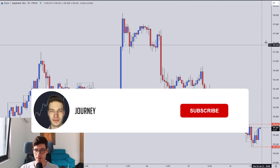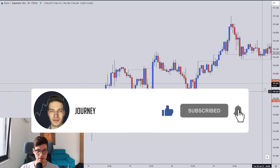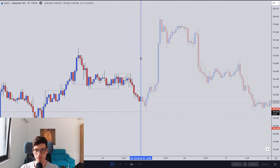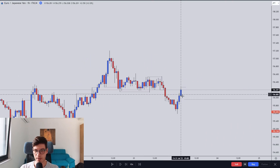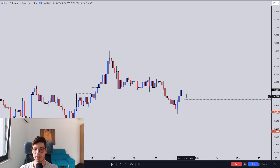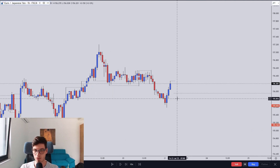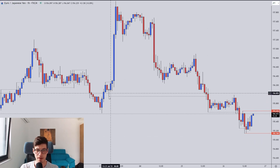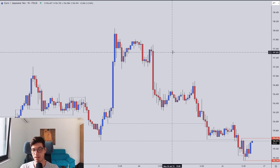EUR/JPY — there were a couple of opportunities. Last Wednesday was the last recap. There was an opportunity to get in on a reversal setup to buy, but I didn't take it because the price action was more range bound than descending — the descending was not well defined. I did not want to risk it and did not see a high probability setup, though it would have been a winning trade.